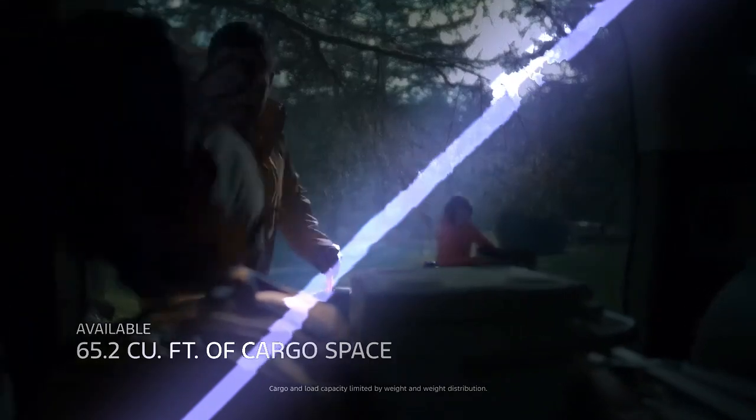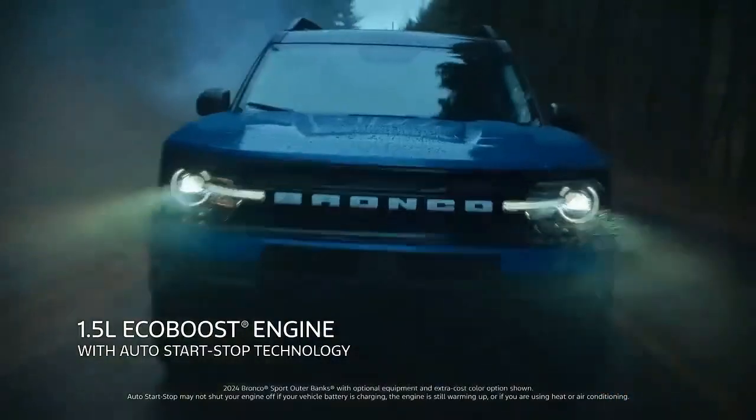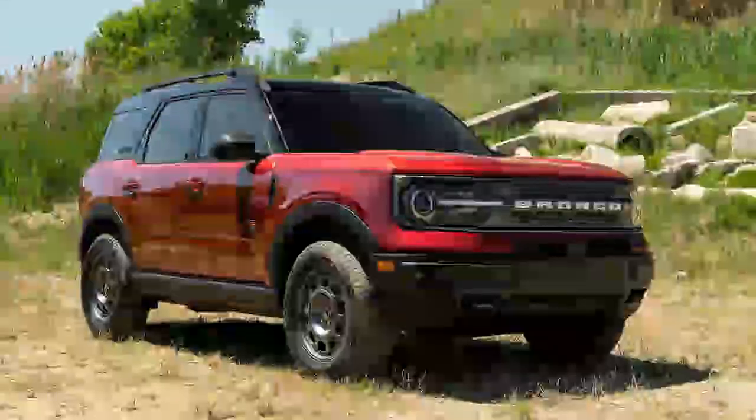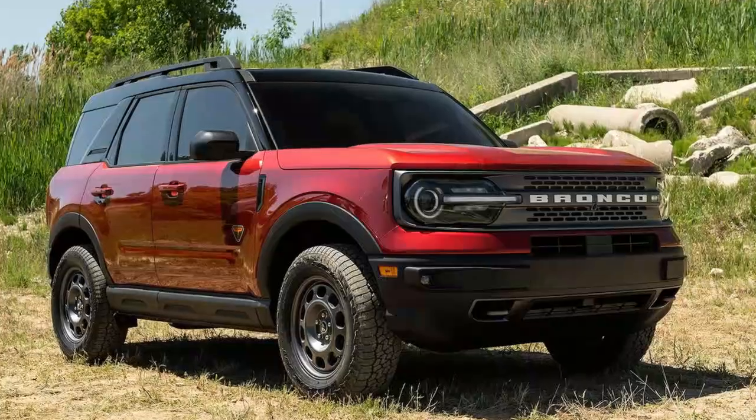The Ford Bronco Sport is part of the Bronco family, but it's not quite the same as the full-size Bronco. Think of it as a smaller, more accessible version, borrowing some of the rugged styling and off-road credibility of the larger Bronco. With its compact design, it's clearly meant to appeal to a broader audience, especially those who want a mix of adventure and everyday practicality.